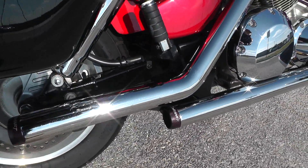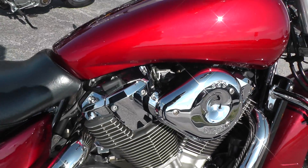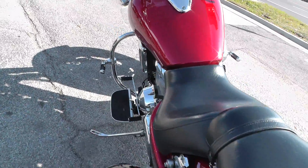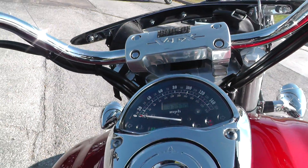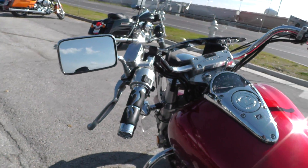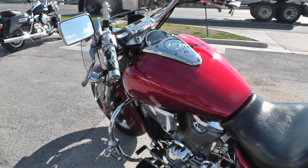Set of Reinhardt Racing exhaust, and an S&S air cleaner cover on it. We'll fire it off and let you give it a listen. Put a battery tender lead on there for you. It's got 33,770 miles. Pops right off, runs good. Ran it through our shop and checked it out — it's ready to ride.